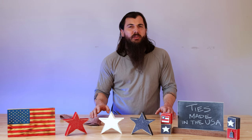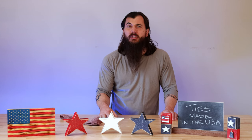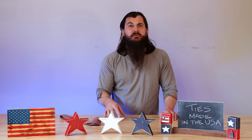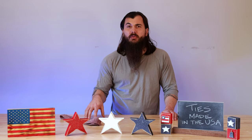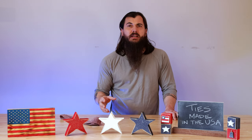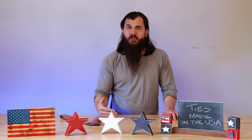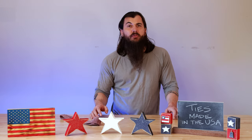Linen is the other really popular material you'll find in a lot of ties. China is also the biggest producer of this material, but you also find a lot of manufacturers in Belgium, Italy, and the US. While US production isn't a ton, there still are some decent options for linen, so you may just have to do a little bit more digging to really find those 100% made-in-the-USA brands.